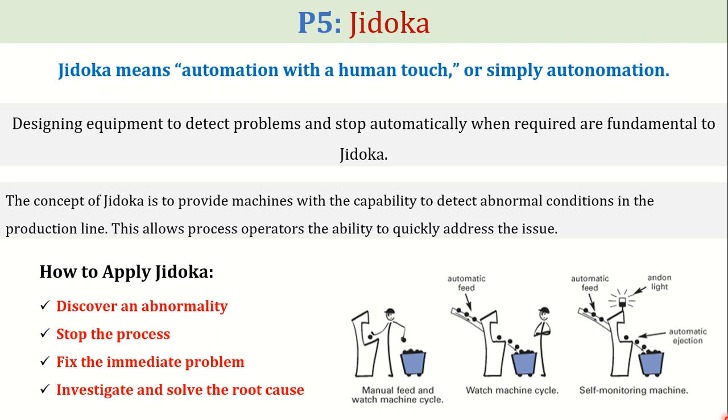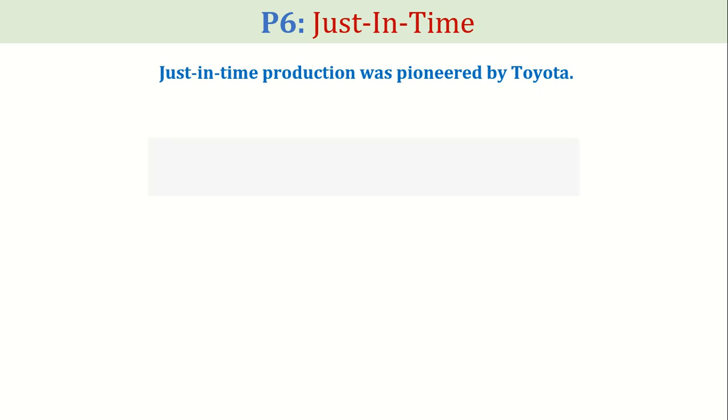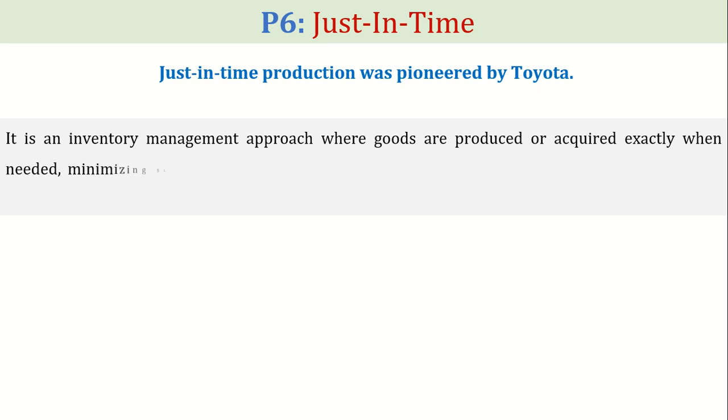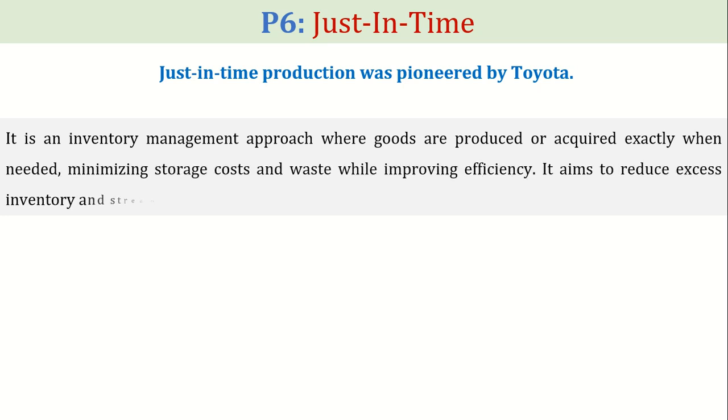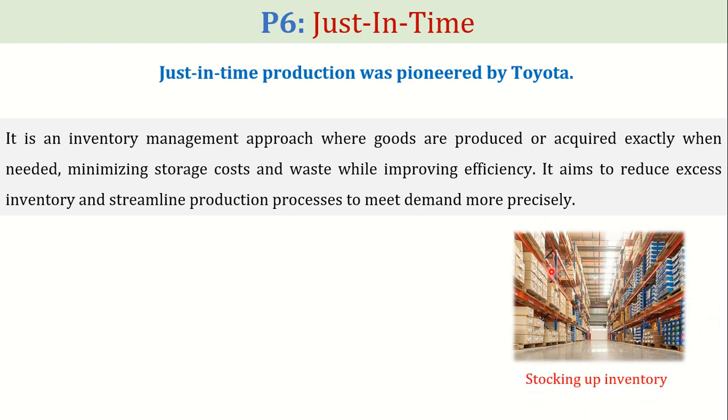The next pillar is the just-in-time methodology. Just-in-time production was pioneered by Toyota. It is an inventory management approach where goods are produced or acquired exactly when needed, minimizing storage costs and waste while improving efficiency. It aims to reduce excess inventory and streamline production processes to meet demand more precisely. Stocking up on inventory to ensure demand is satisfied may seem ideal, but it comes with significant costs — capital tied to inventory, warehouse costs, and obsolescence, to name a few.